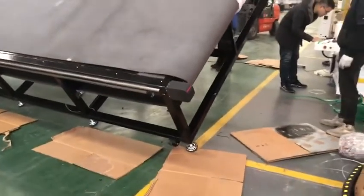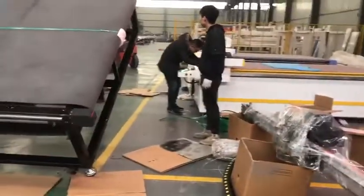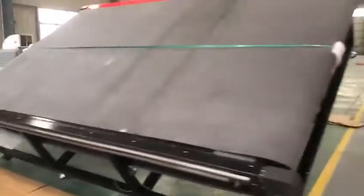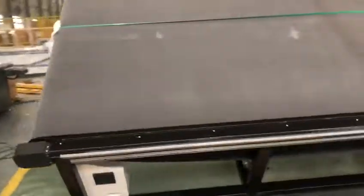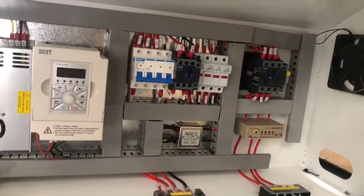You can see the machine body, how strong it is. This is a Taiwan Delta, with several motors and drivers, radar controller, and Jengtai China top brand electrical parts. You can see how strong our machine body is.